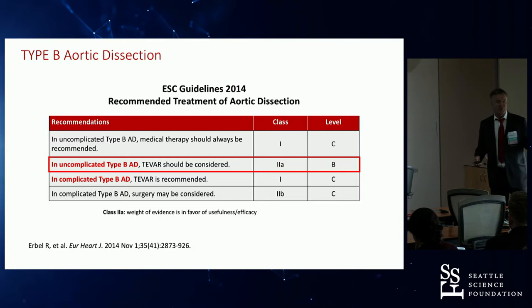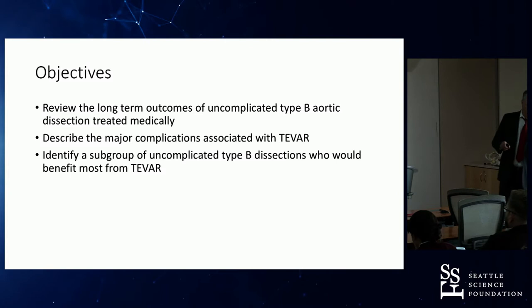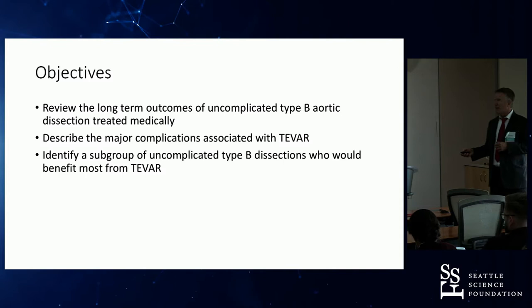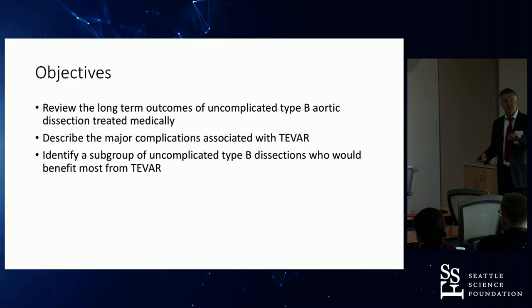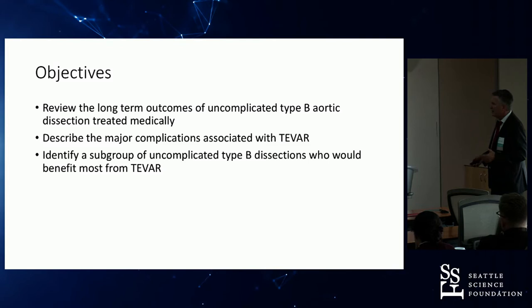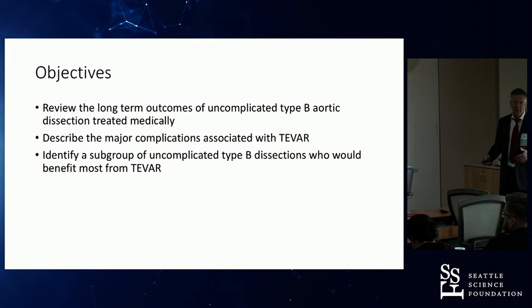Our objectives: first, we need to know the natural outcome — the long-term result of medical therapy. Second, what are the complications associated with TEVAR, so we can counsel patients with uncomplicated Type B dissections? And third, can we identify a subgroup of uncomplicated Type B dissections that will benefit from TEVAR — where the risk is worth it compared to optimal medical therapy?